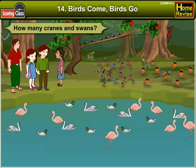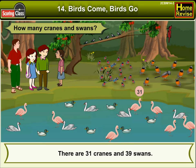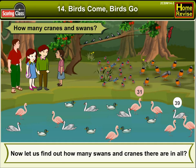How many cranes and swans? Well, they are very pretty birds. There are 31 cranes and 39 swans. Now let us find out how many swans and cranes there are in all.